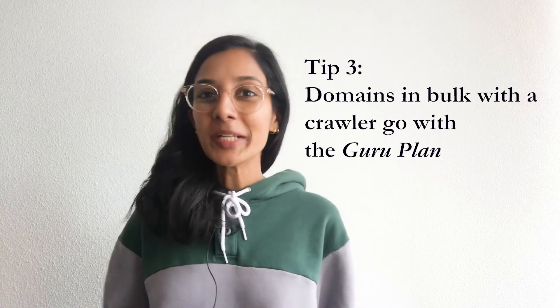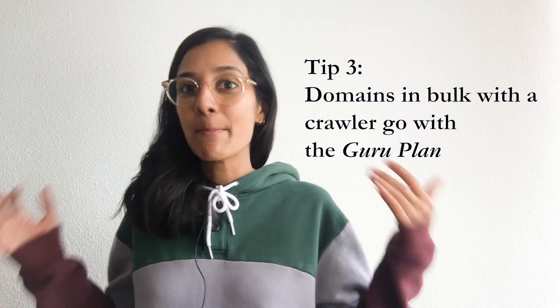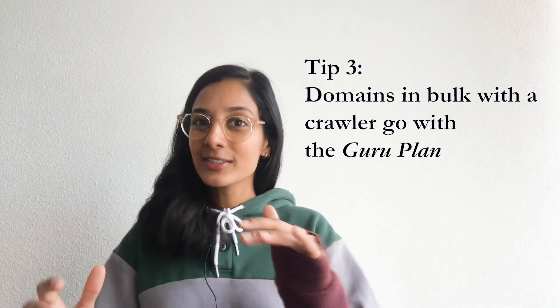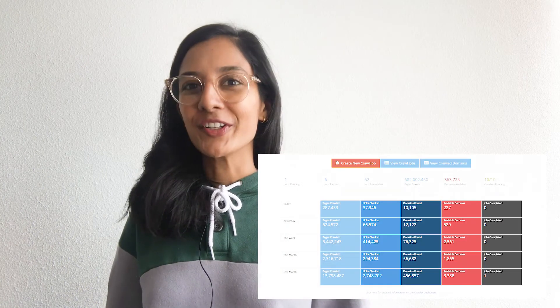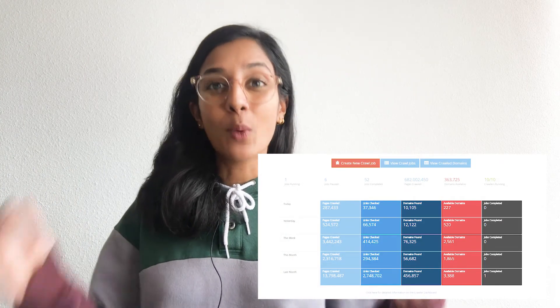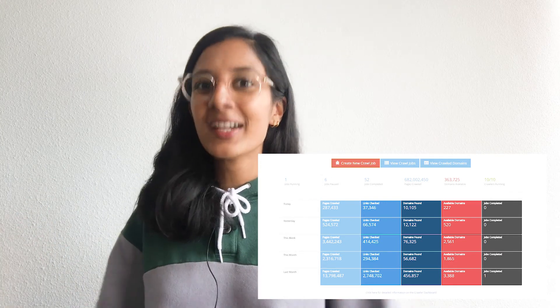Tip number three: the Guru plan is the right plan for you if you're someone who's looking to buy domains in bulk and at the registration price. Some of our customers purchase thousands of domains a month using our personal expired domain crawler. The crawler allows you to scrape the internet for domains that have expired a while back and retain great links from authoritative websites in your specific niche. For more information about expired domain crawlers, do check out a video we have linked in the description below.